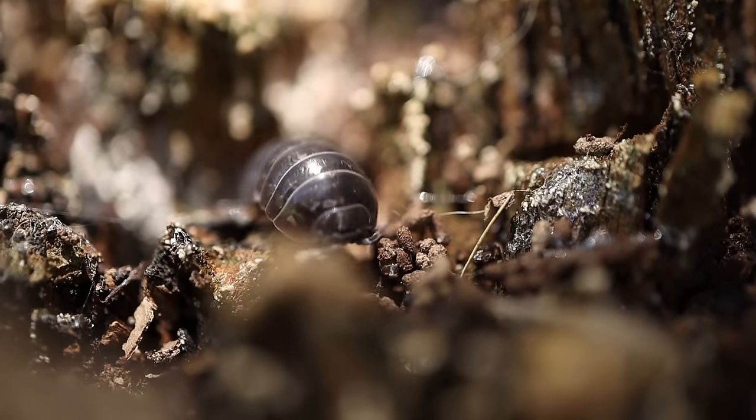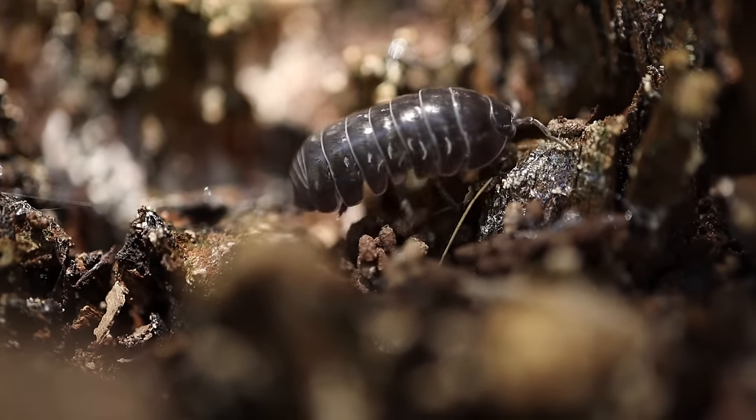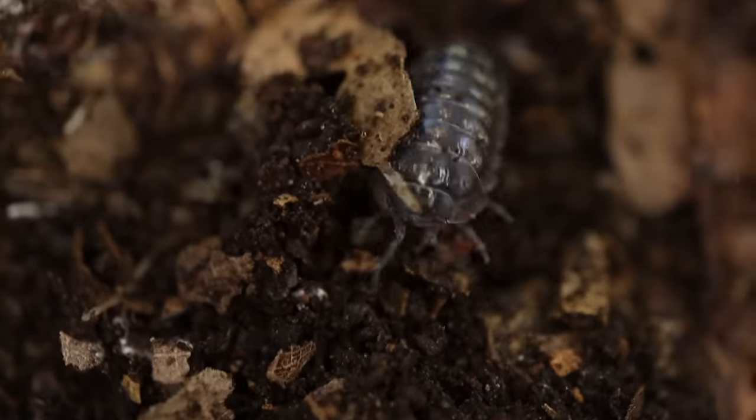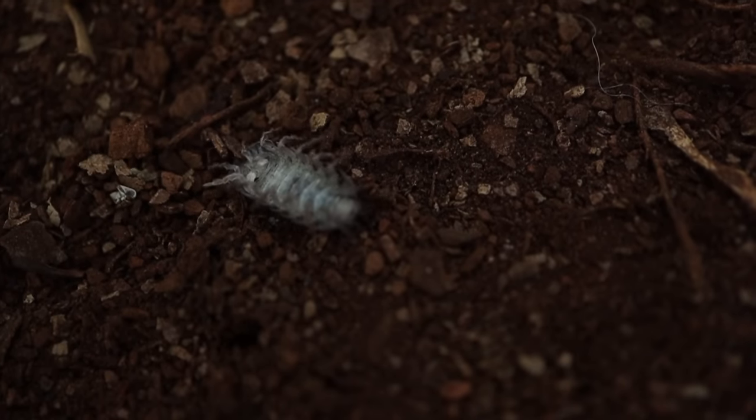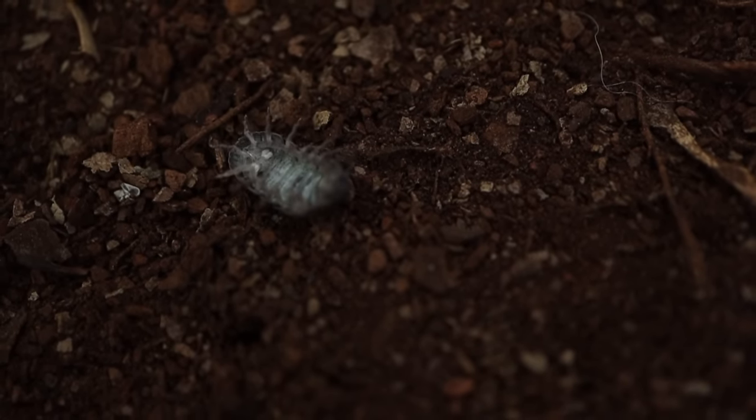Let's learn a little bit more about the roly-poly's body. Each roly-poly has two antennae, which help them feel, smell, and taste the world around them. And unlike insects, which have six legs, roly-polies have 14. Their exoskeleton is usually gray or brown in color, but some roly-polies that you find may have colored markings, like this one.